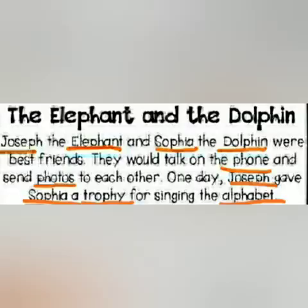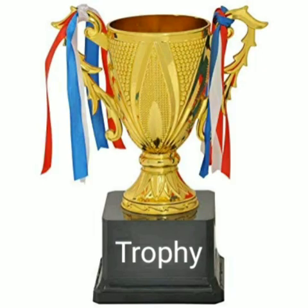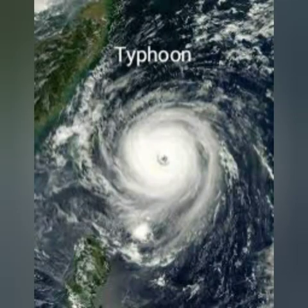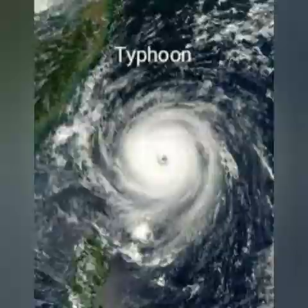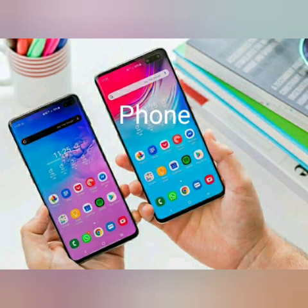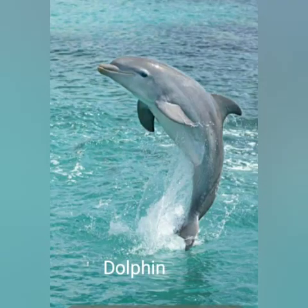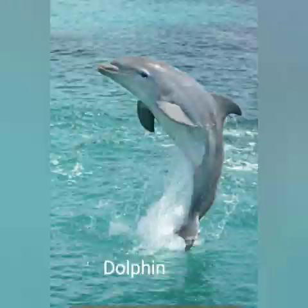Excellent, Year One. Let's quickly recap our F sounds and words: pheasant, trophy, typhoon, photo, phone, elephant, dolphin, alphabet.